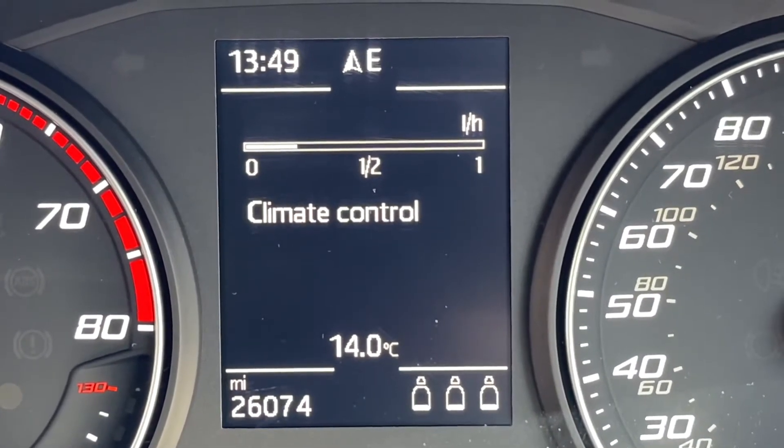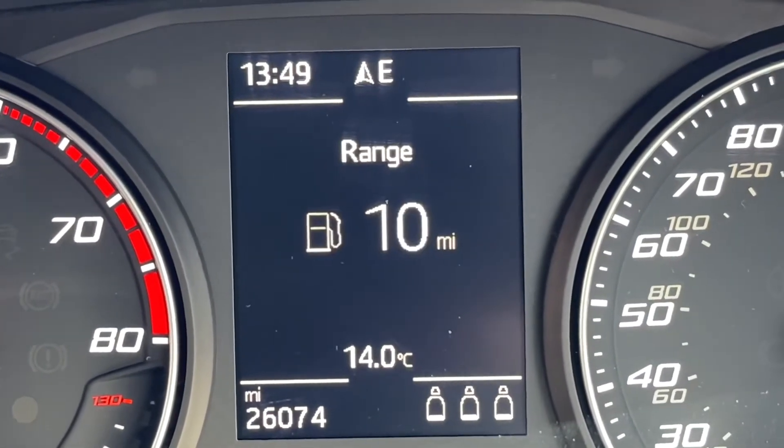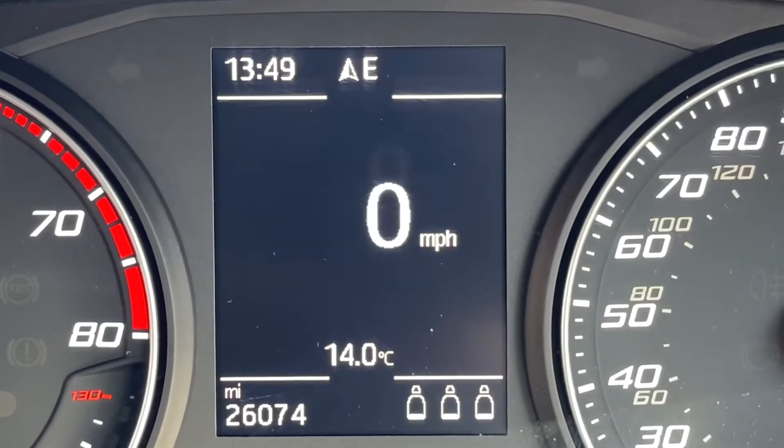Taking a look at this small digital screen inside the vehicle, you can see the car is on 26,000 miles. By using the controls on the steering wheel, you can navigate through various different bits of information that are relevant whilst driving.